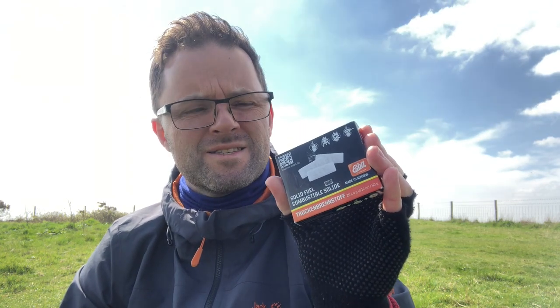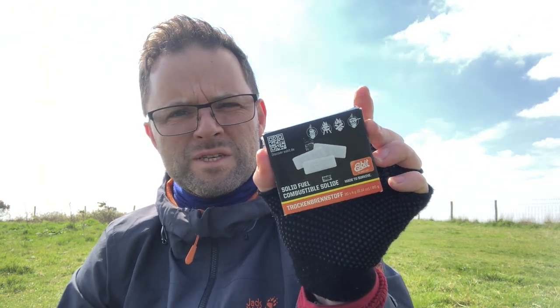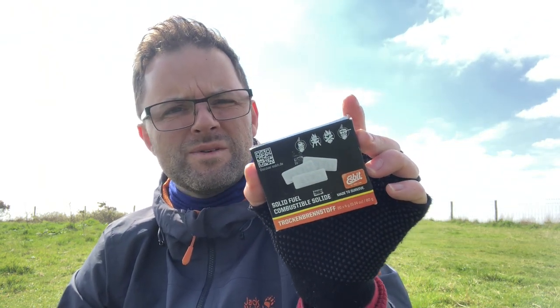I did a video about three weeks ago in the woods in Epping Forest using exactly the same tablets — no wind in the woodland — and I also had a problem lighting them. So maybe it is something to do with these Esbit solid fuel tablets. Let me know in the comments whether you've had similar problems, or maybe it's just me not doing something right.